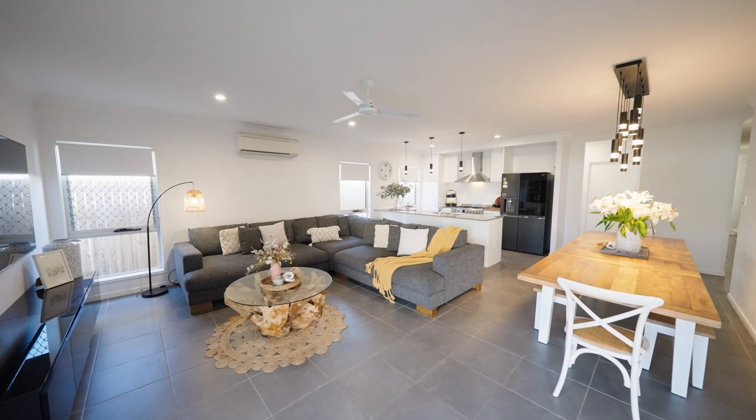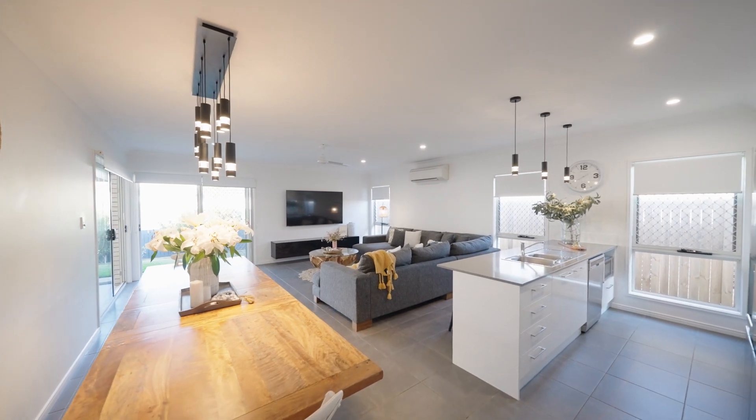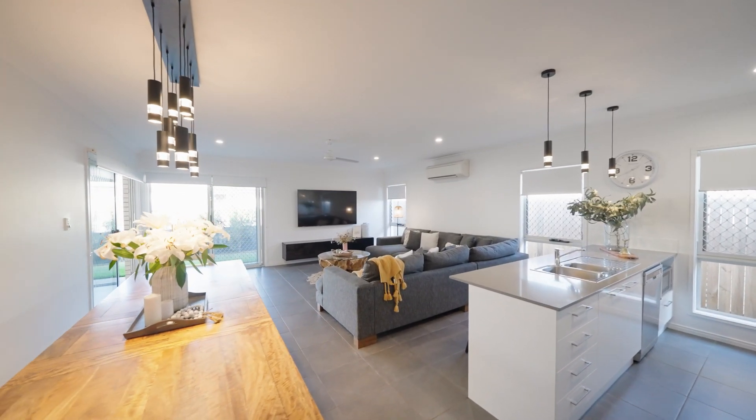Custom designed by the owners, the property gives the ultimate wow factor with the spacious open plan living and dining room that opens out to the entertainment area.